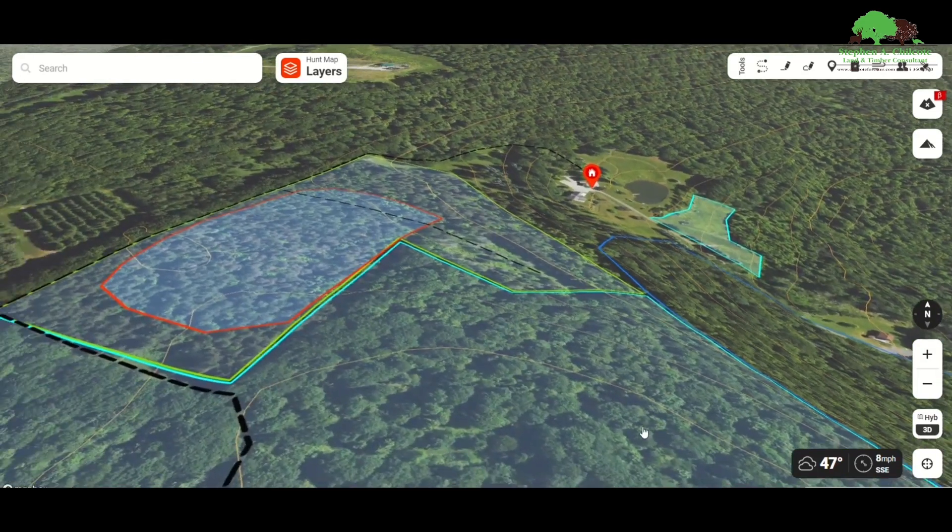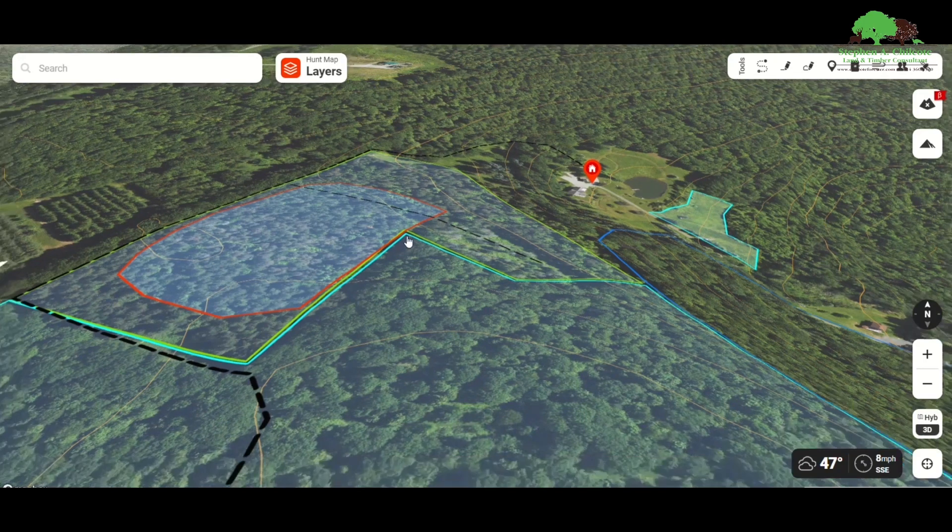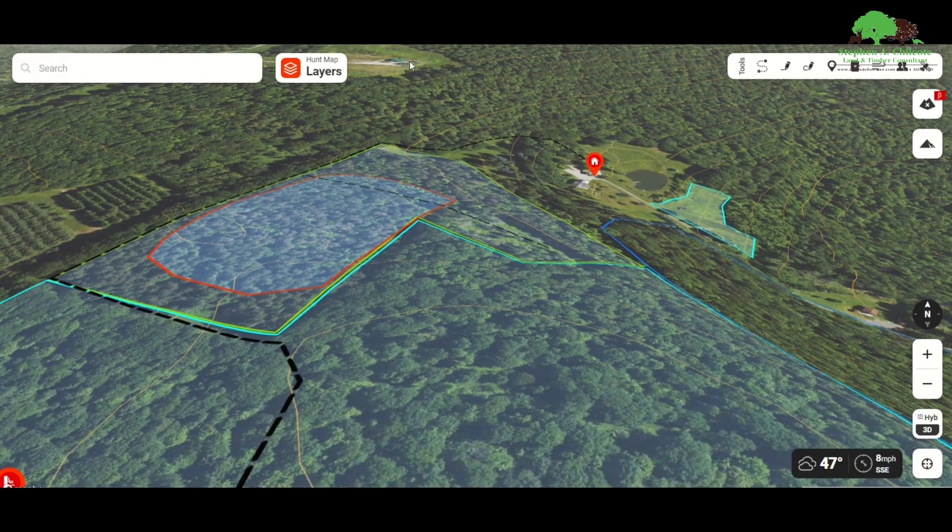There's actually a gas well here. One of the things I'd like to do is put a stand up in this corner somewhere to take advantage of the fact that that well is going to act as a pinch point. If deer are flowing back and forth this way — say pressured deer are running around trying to get away from hunters — they might come through there.